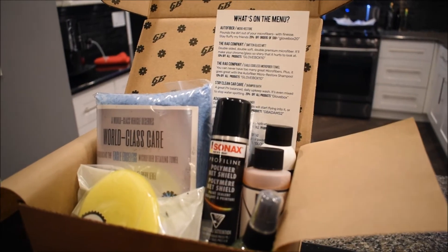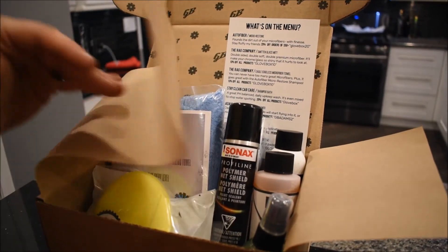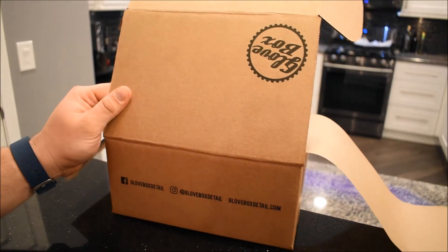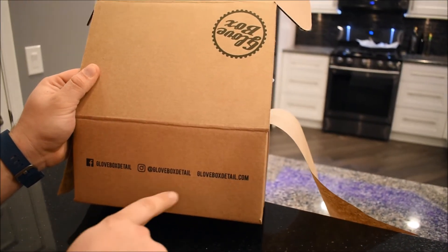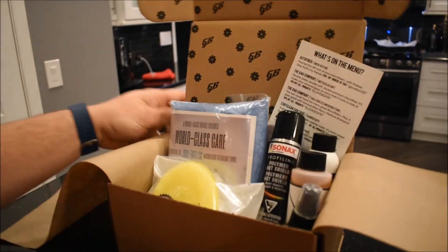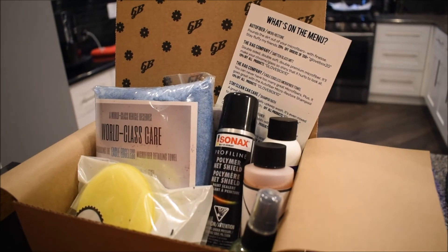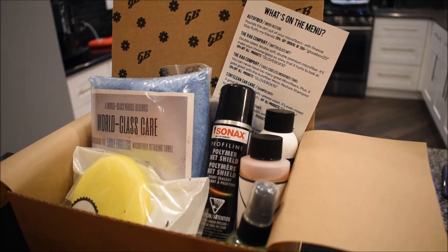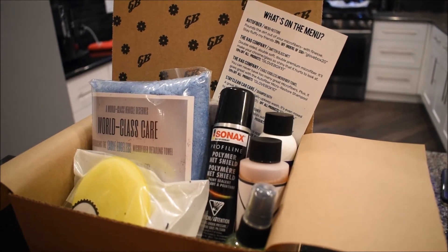There's also a little card with coupon codes if anybody needs those. I think you'll find this is actually some nice stuff. This is the second box and it's definitely surprised me. Guys, check out Glovebox on Facebook, Instagram, and gloveboxdetail.com — make sure you subscribe to this box because it's actually pretty nice.